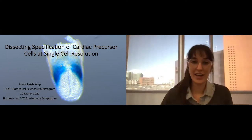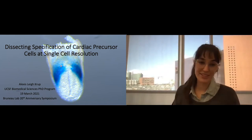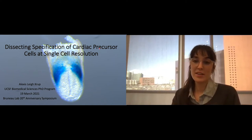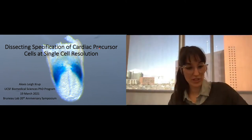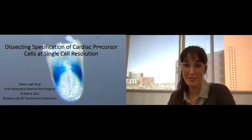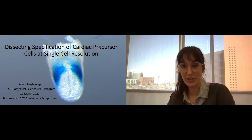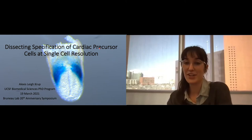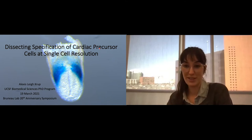Thank you for the introduction. I'm Alexis, I've been in the Bruno lab for about three years now, and I'm going to be talking about my thesis research dissecting specification of cardiac precursor cells at single cell resolution. I'm opening with this image of an embryo — this is actually the SmartCD3 F6 enhancer from Patrick's previous work that we have since chopped down to a much smaller region, about 200 base pairs, that recapitulates the full activity of that enhancer.